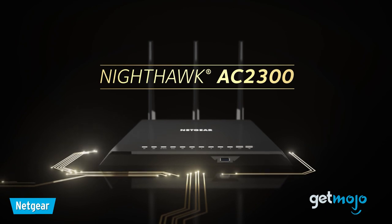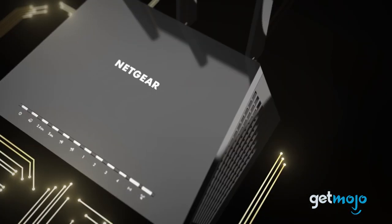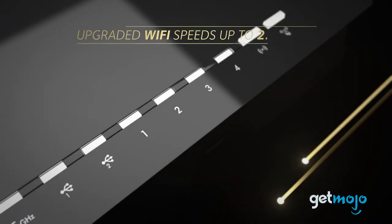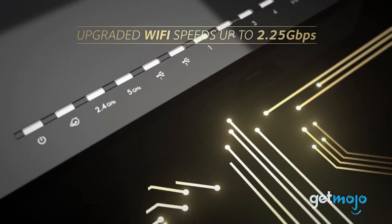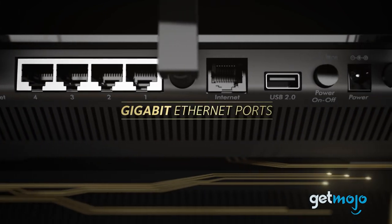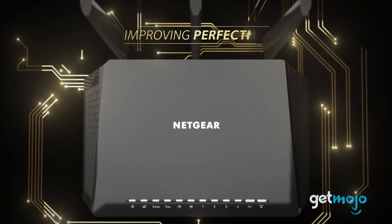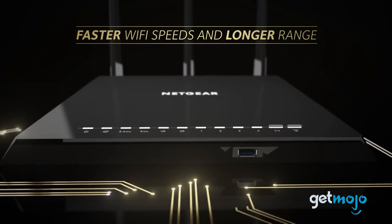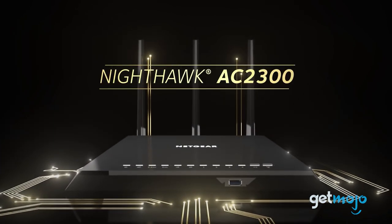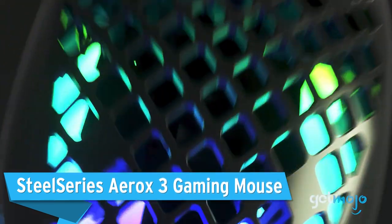A bad internet connection is just a non-starter when it comes to gaming, so do yourself a favor and invest in a decent router. The Netgear Nighthawk Smart Wi-Fi Router AC 2300 is highly regarded amongst consumers, boasting up to 2,000 square feet of wireless coverage, 35-device connectivity, four ethernet ports, and dual-band capabilities offering up to 600 and 1,625 megabytes per second speeds. And while it doesn't necessarily matter, it just looks so slick and cool — it'll certainly look at home next to your RGB-infused gaming PC.